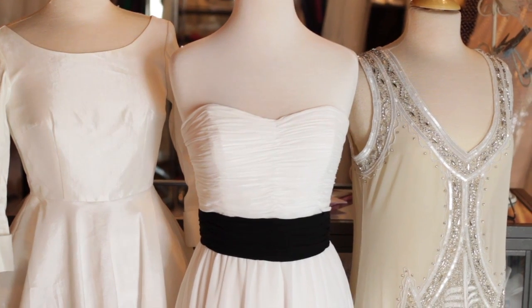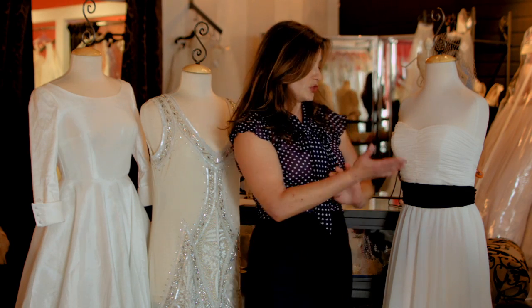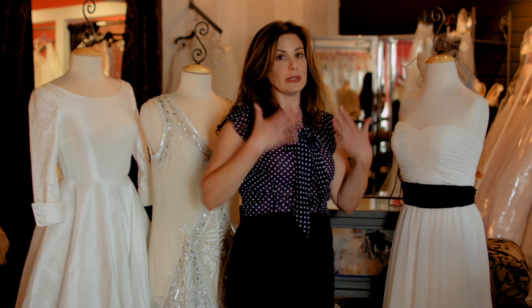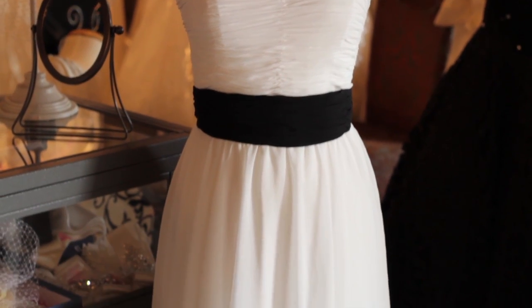So I'm gonna show you three different types of alternative wedding gowns. The first one is this strapless chiffon t-length style wedding gown with a pop of color. Not all wedding gowns have to be completely white. This one actually has a black sash that goes all the way around and it definitely adds a hint of style and sass.